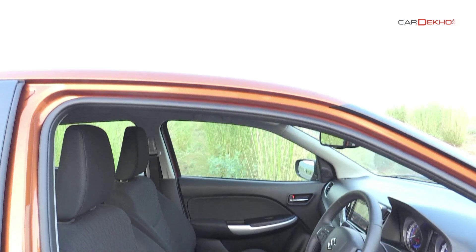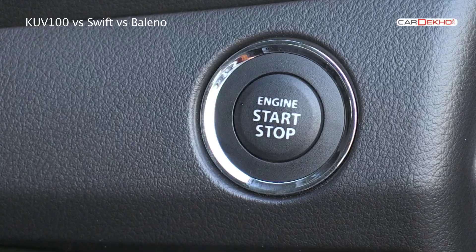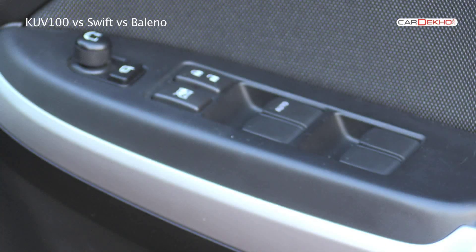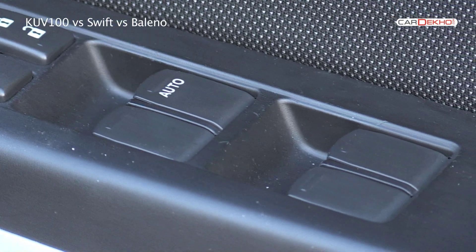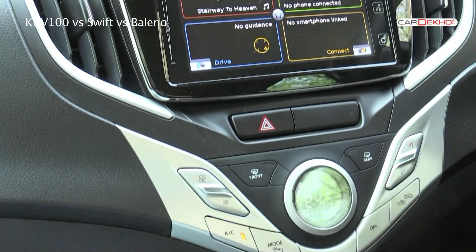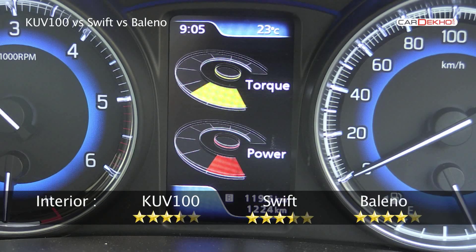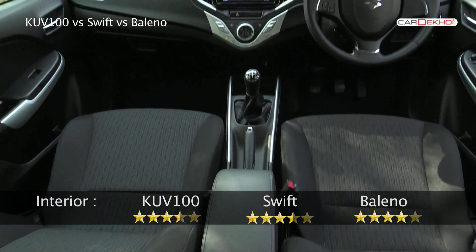The Baleno justifies its premium price tag on the inside. The quality and finish of parts is a notch above the Swift. Of course, there are some parts from the Swift's parts bin, like the power window switches in the Baleno, and those are the only things that look out of place. The Baleno brings a bag full of features too, including a touchscreen audio system with navigation, automatic climate control, reverse parking camera, and a cool MID that displays power and torque meters. The Baleno is the most spacious of the lot as well.